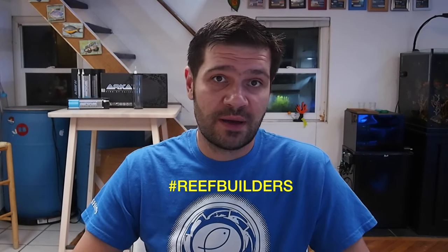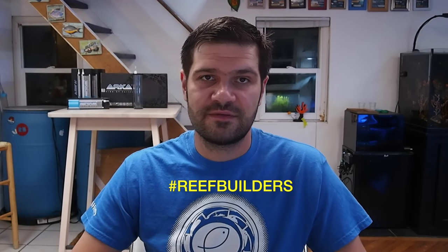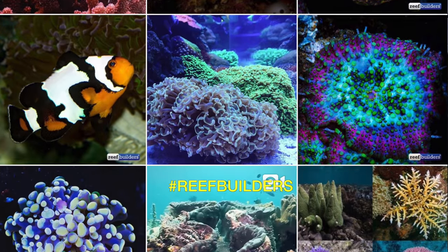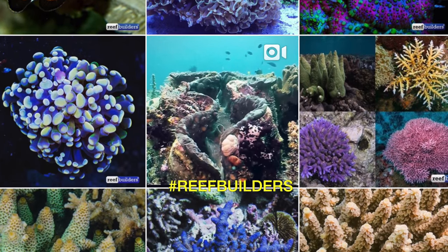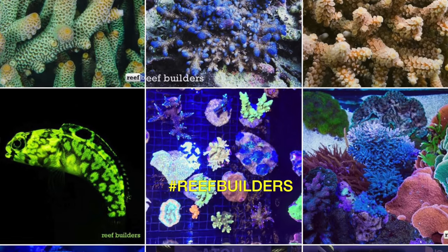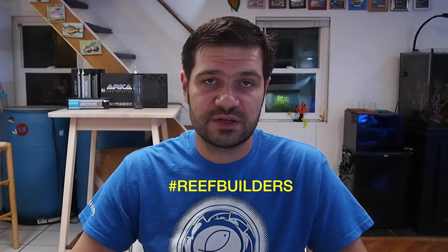The Reef Builders hashtag is blowing up on Instagram right now. We've been on Instagram for several years and have over 500 images of some really cool livestock, events, and things like that. I pretty much just share images that I would want to see, so if you're an Instagram fan, definitely check out the Reef Builders Instagram feed.